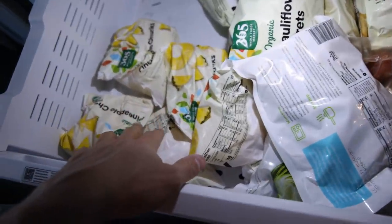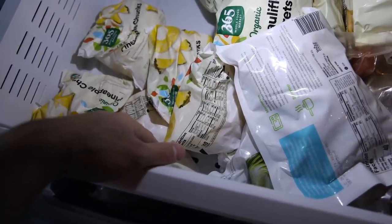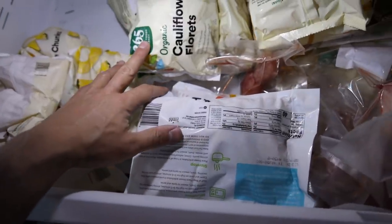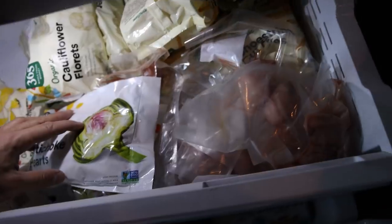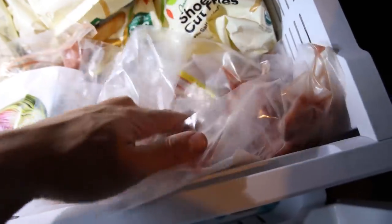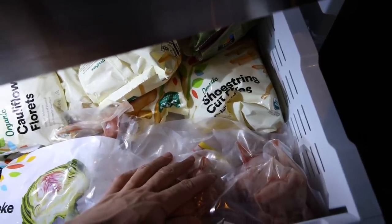Now into the freezer — all my stuff is in the top here. I have some organic pineapple chunks, though I haven't had a smoothie in a while. I just purchased organic cauliflower florets frozen, and some artichoke hearts frozen — not organic, just going to see how they taste. This is my testosterone testicle collection: if I ever feel low energy, I pop some of these out and throw them in a meal.